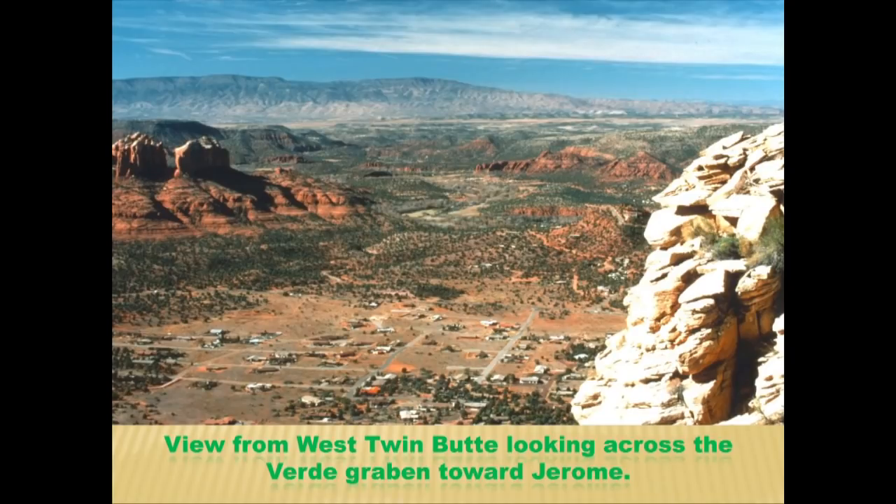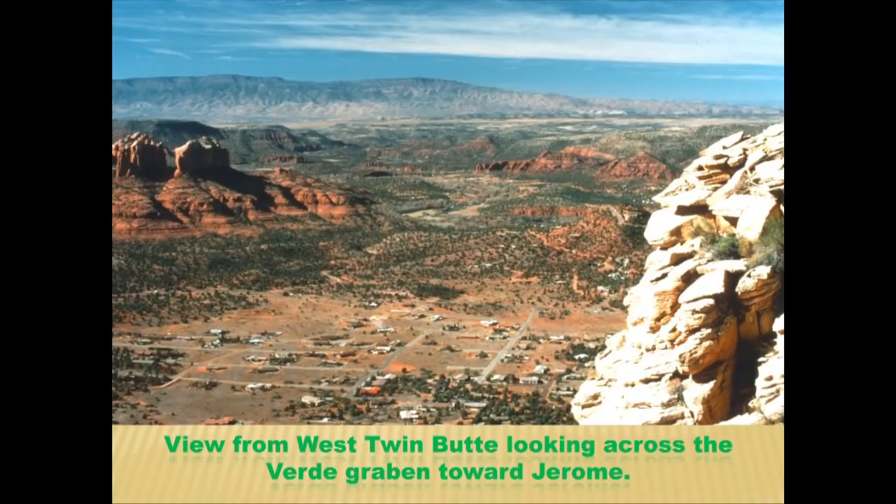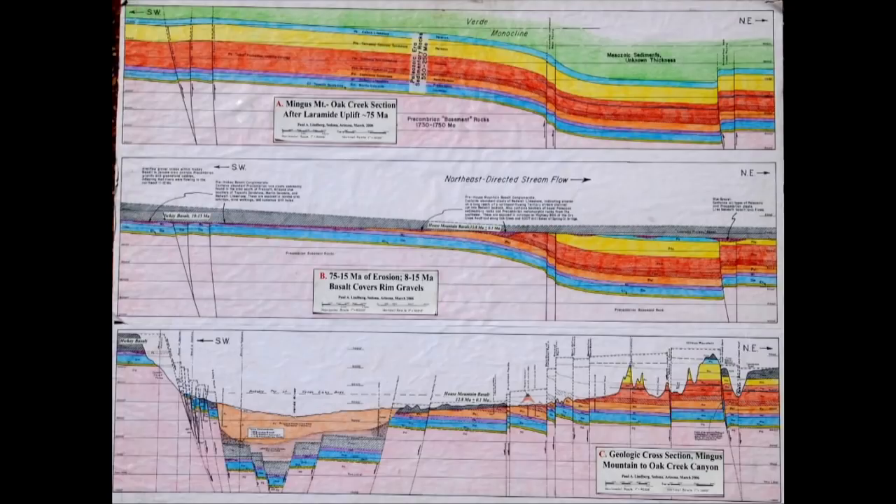Up on West Twin Buttes, looking toward the chapel area in a photo from the late 1970s — all chock-a-block full of houses now. You're looking off at Cathedral Rock; Jerome is in the distance; in between is the big Verde Valley filled with young lake beds. When the land was first raised about 70 to 75 million years ago during the Laramide orogeny, North America was sliding westward while the East Pacific Rise moved eastward — the two collided and raised the landscape.